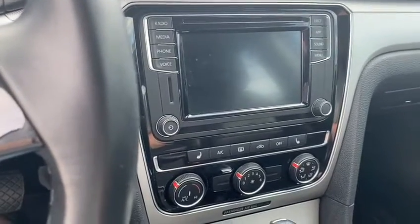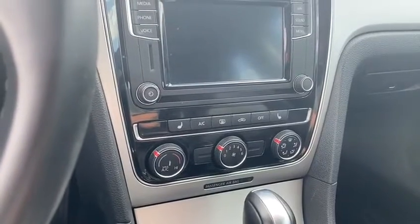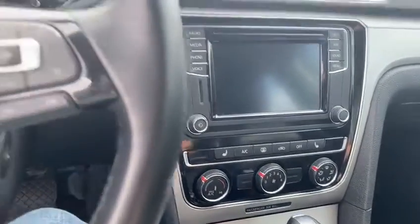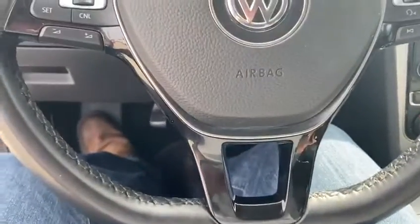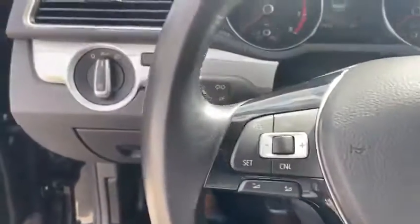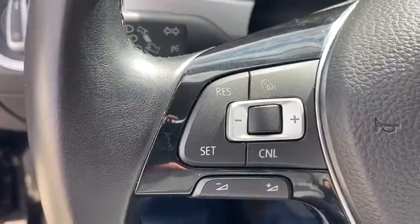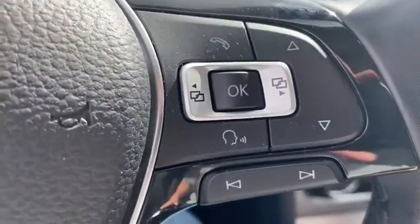We've also got heated seats and dual zone climate control, as you can see — great features to have. Leather steering wheel, flat bottom steering wheel — a little bit of a sportier throw. We've also got cruise control and all your buttons for your music, plus a trip computer.